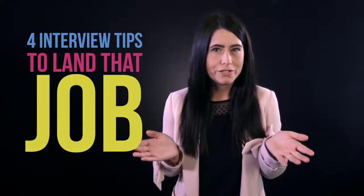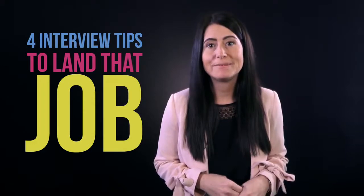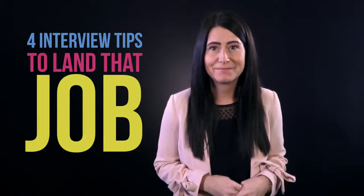So you've got that interview. What do you do next? Here are four useful tips to help get you into that next step.